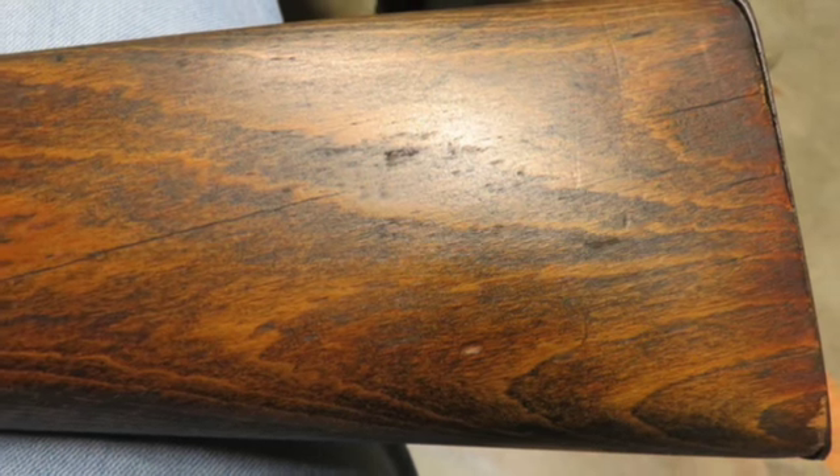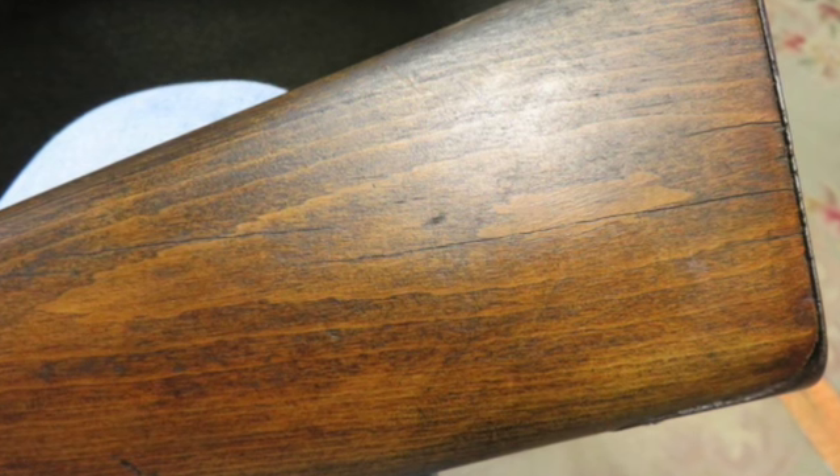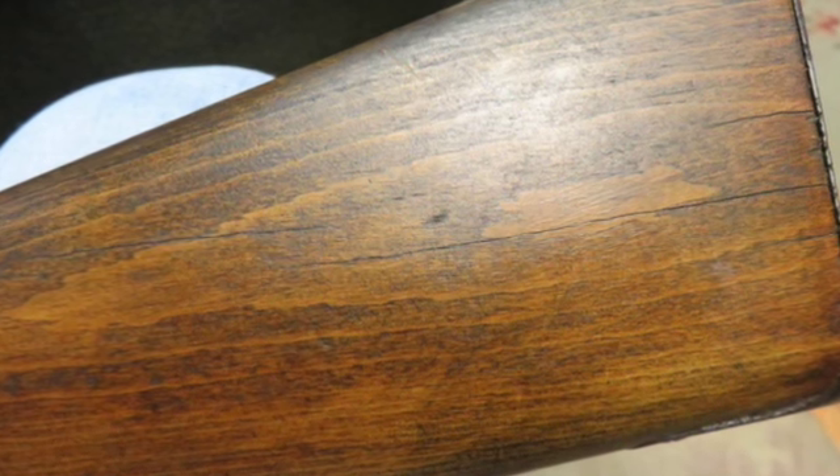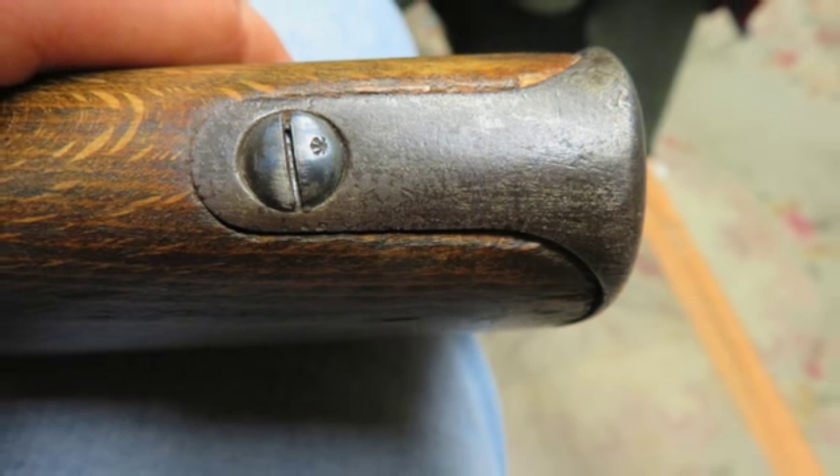The metal finish is original blue showing a little wear. The bore is very good and bright with strong rifling. The stock has original finish, though the butt stock has some checking cracks.